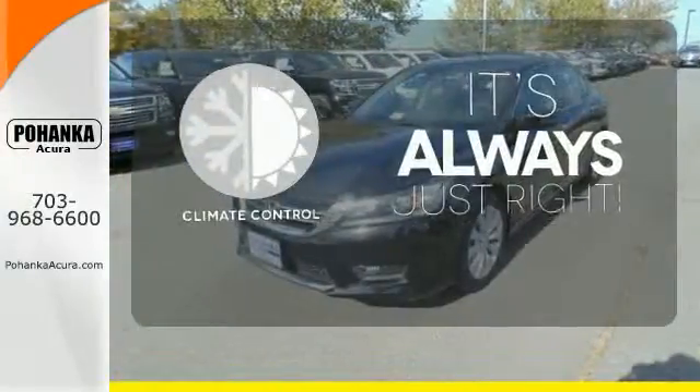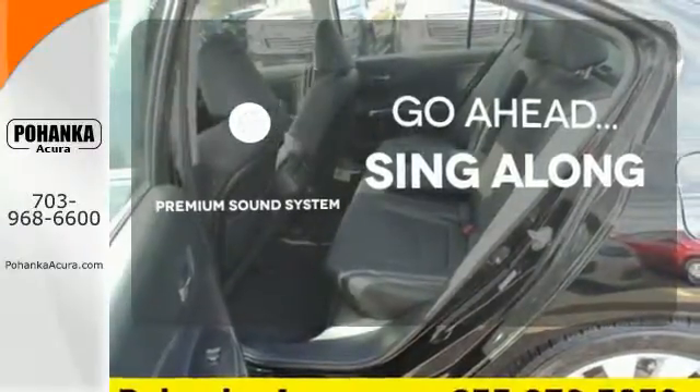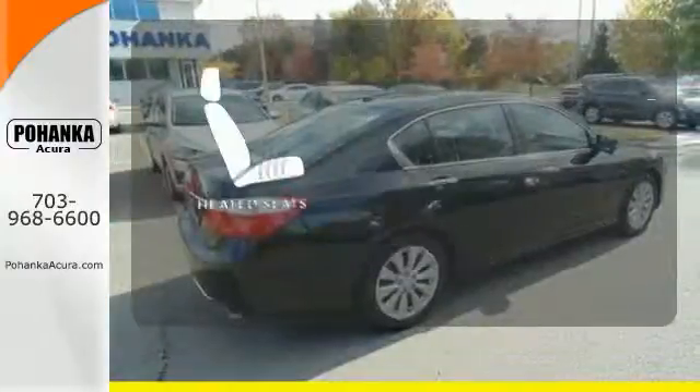Set it and forget it with the climate control. Your favorite music has never sounded better, thanks to the premium sound system. Ward off the chills with the heated seats.